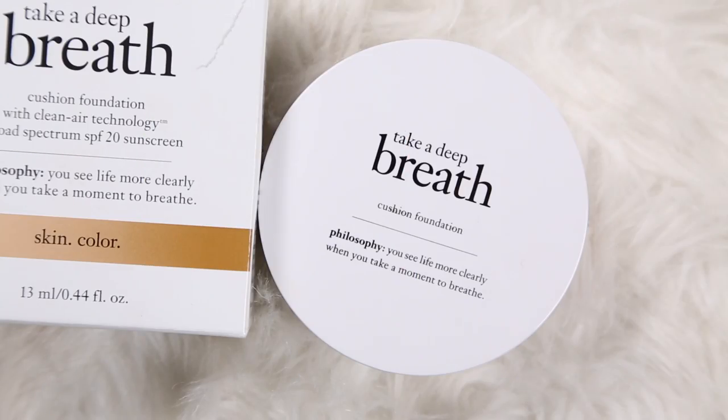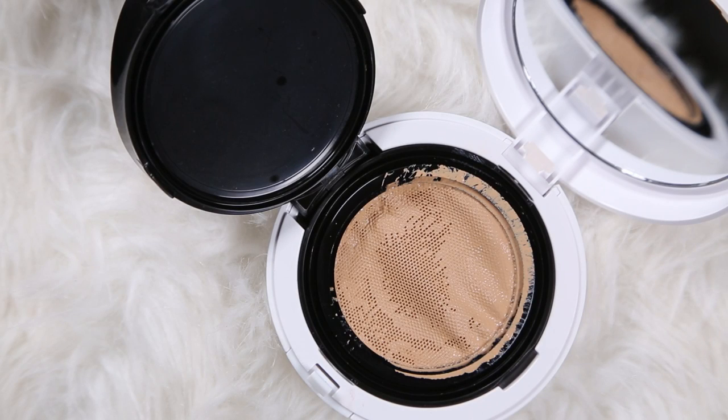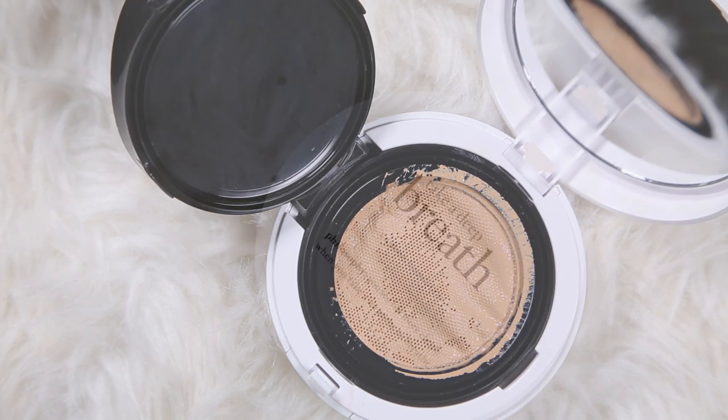I'm not going to stay on this for very long because I am about to do a battle of the cushion foundations video that'll be going up next week. I've been putting every single one that has launched to the test — literally every day trying multiple foundations, taking them off, putting them on, researching the ingredients. I saw this at the front of Ulta — it has SPF 20 sunscreen and is from Philosophy. They're known for their skincare, and a foundation from a skincare brand makes me think it's going to be healthy and beneficial while giving me coverage. I've tried it already and I'm actually wearing it today — so far so good.